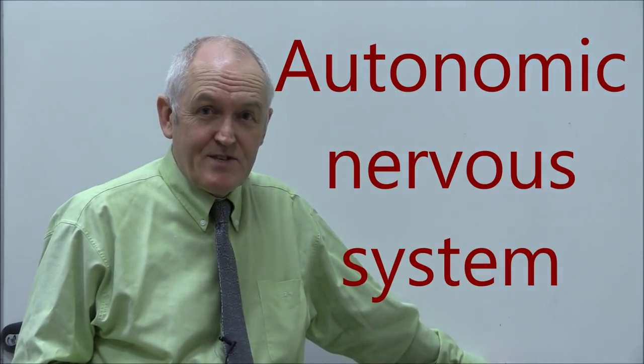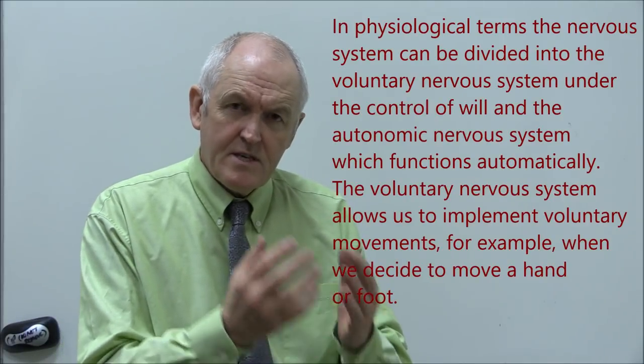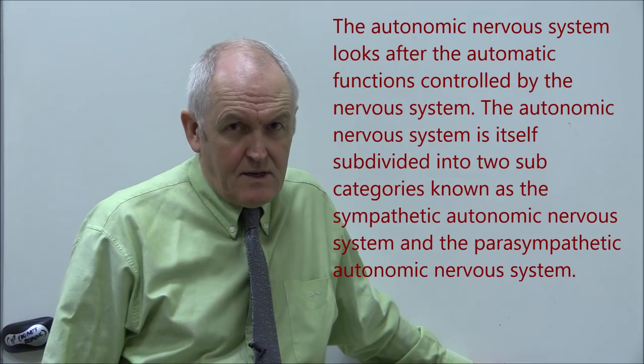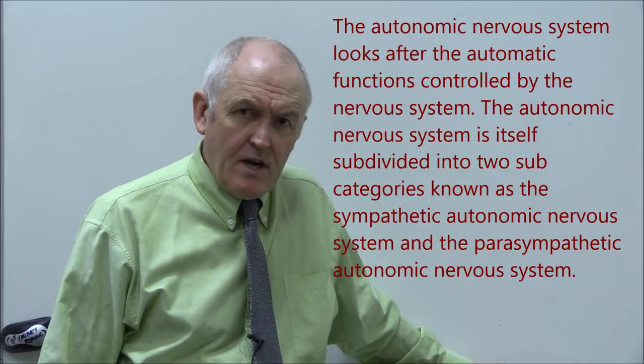Anatomically, we divide the nervous system into the central and the peripheral nervous system. Physiologically, some functions are under the control of our will, but many functions are automatically controlled — we don't have to think about them. For example, I don't need to think about squeezing my pyloric sphincter to eject food into the duodenum, because it's taken care of automatically. The part of the nervous system that handles this is the autonomic nervous system — automatic, autonomic.